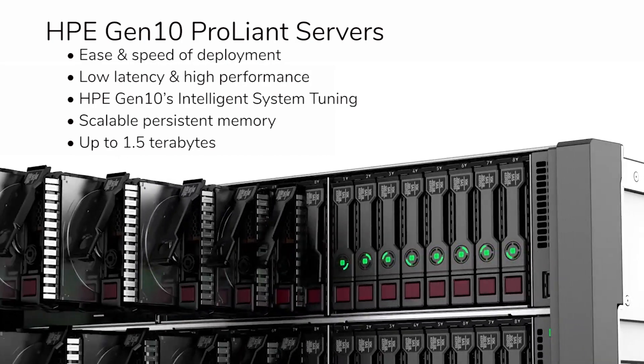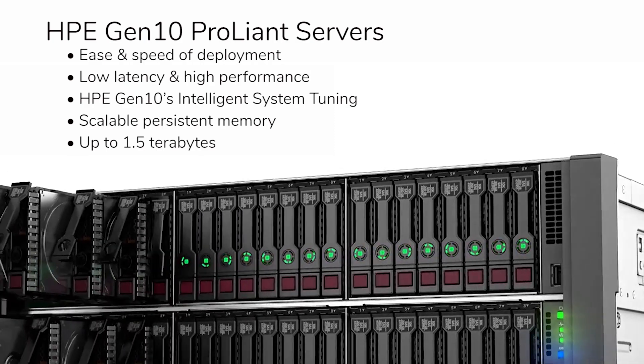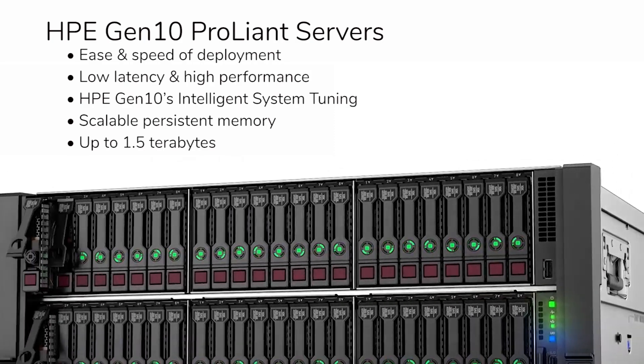HPE Gen 10's intelligent system tuning and scalable persistent memory up to 1.5 terabytes make it the most flexible infrastructure available.